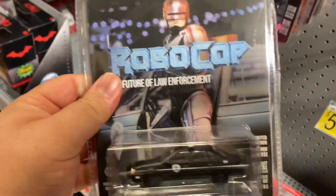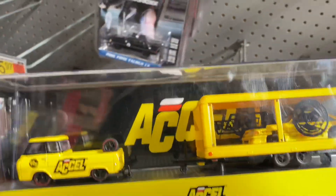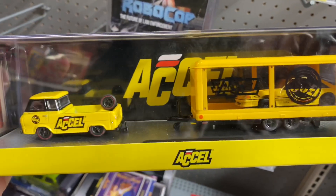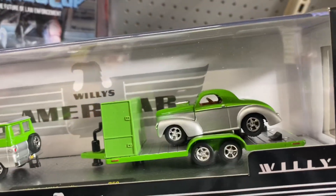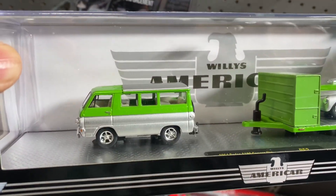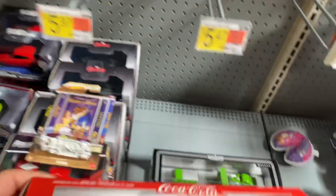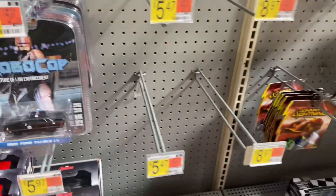I think I'll get this Robocop one, mainly for the card though. You have this M2 Haulers - actually looks pretty sick, the Volkswagen with the Mustang, it's got the XL. And then there's this one I like too, 41 Wheelies, and it seems like a Volkswagen. This Coca-Cola Mustang is pretty cool, but I'm trying not to collect too many different things.